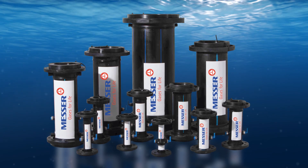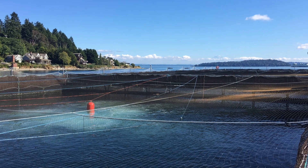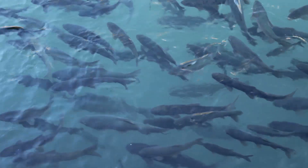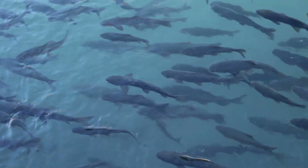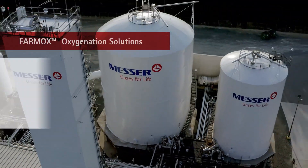Our family plays an important role in the continuing transition to land-based fish farming. Our solutions maintain productive and healthful aquatic environments that ultimately help you deliver the nutritional benefits of fresh fish. So talk to Messer today.